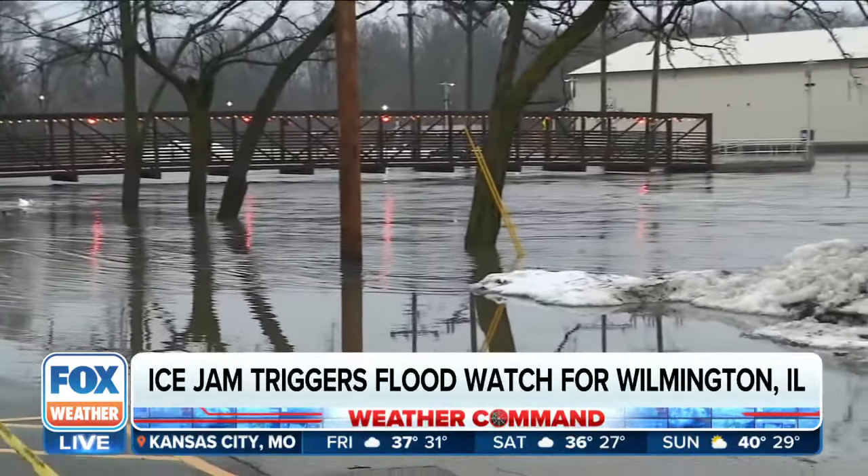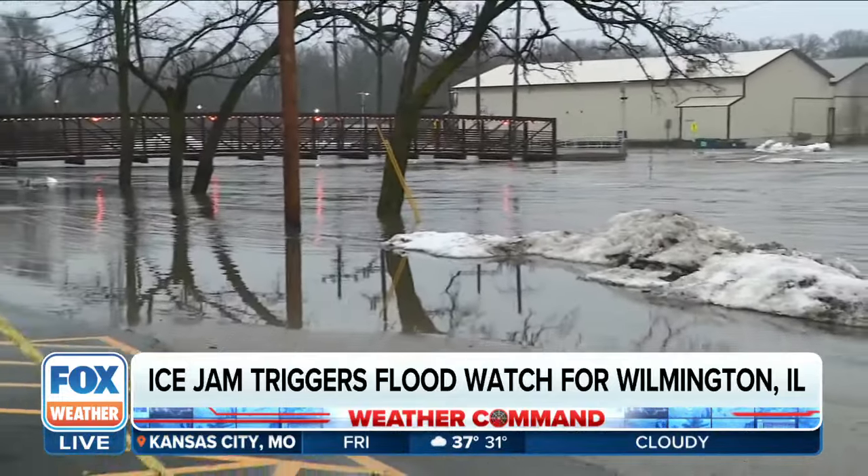There were reports that because of the ice jam breaking up, the river rose by as much as three feet suddenly, and that's why they had to evacuate that motel that's on that peninsula.